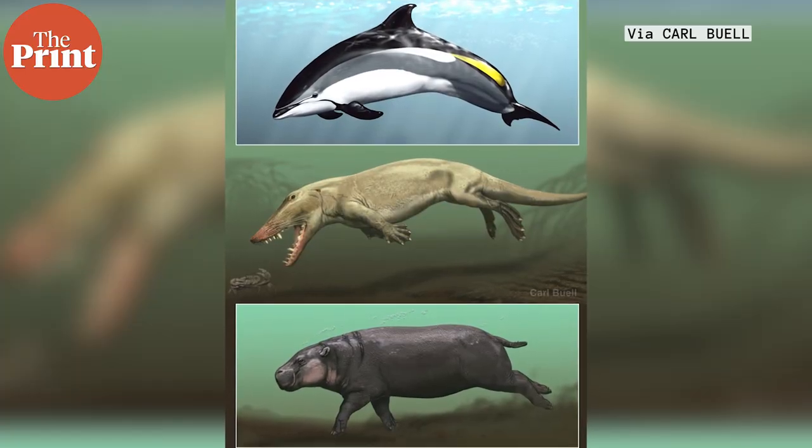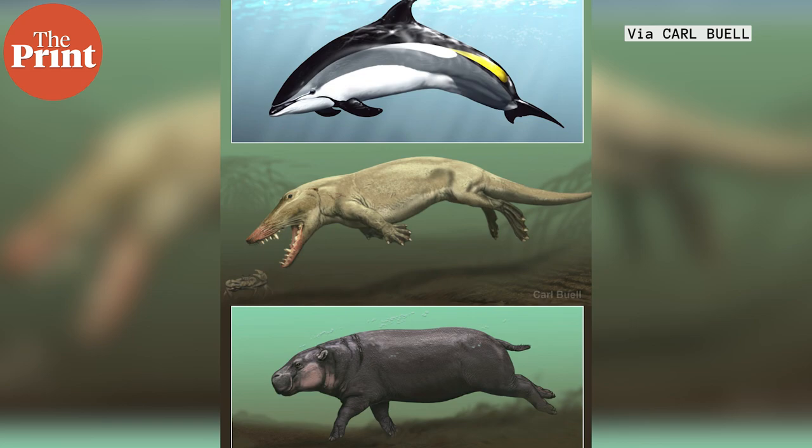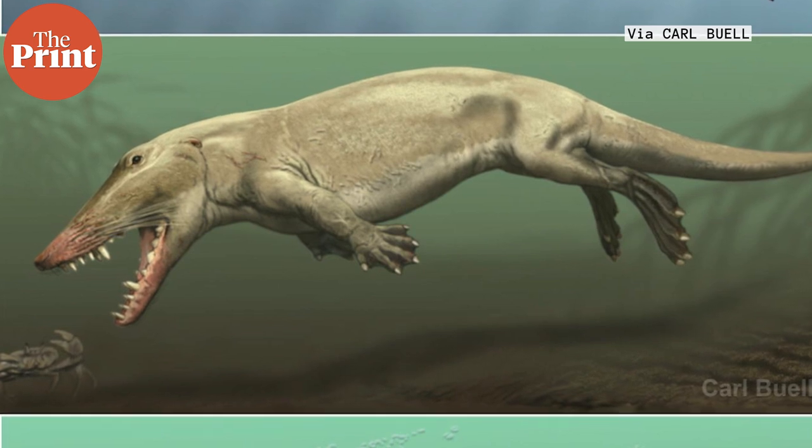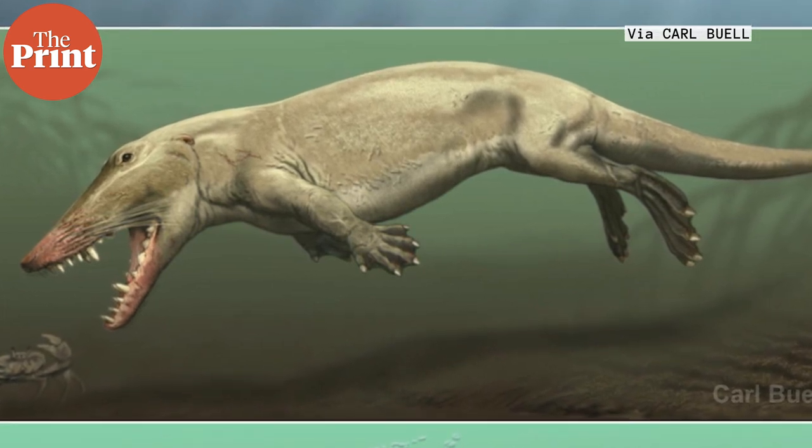The hippo today actually has a common ancestor with the whale. The ancestor was thought to be semi-aquatic about 55 million years ago. But where did this semi-aquatic ancestor come from? It actually came from land — specifically from the Indian subcontinent.